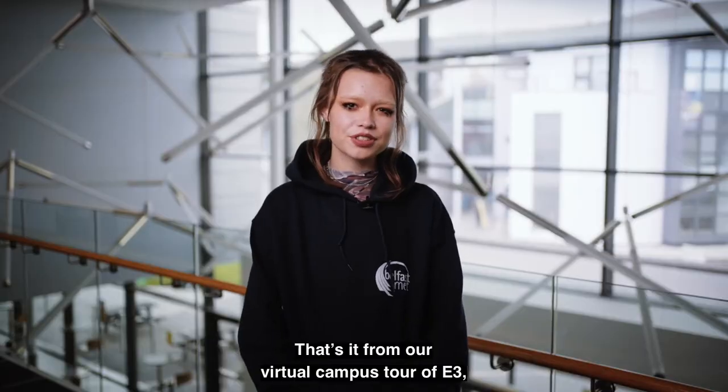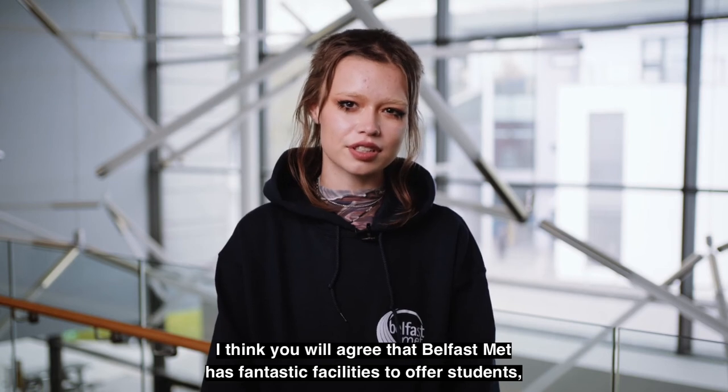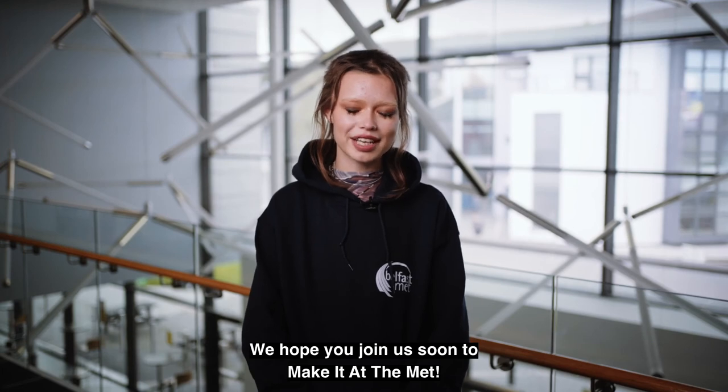That's it from our virtual campus tour of E3. I think you will agree that Belfast Met has fantastic facilities to offer students. It is a great place to learn and to get the skills needed for work. We hope you join us soon to make it at the Met.